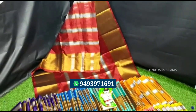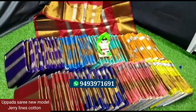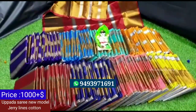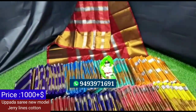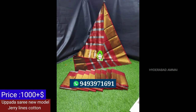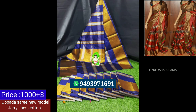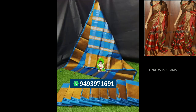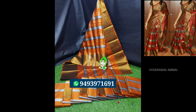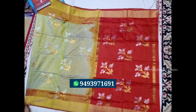Next, we will see a beautiful saree. A new model — a jerry lime saree. The saree has a nice color combination and also has silver lines. It has a beautiful design and the border is also a gold border — a gold jerry border. We have running pallu and running blouse. The blouse also has jerry lines and silver lines. For this price, it is about Rs.1,000. There are many colors.